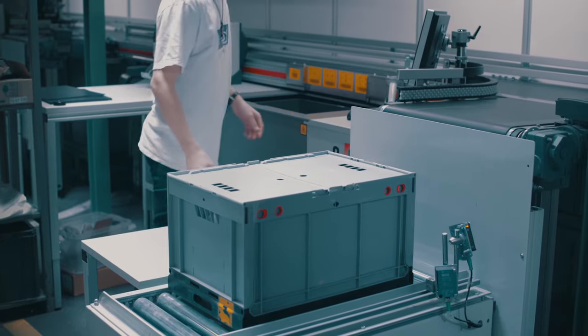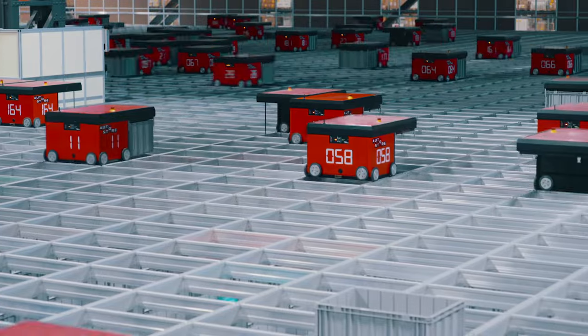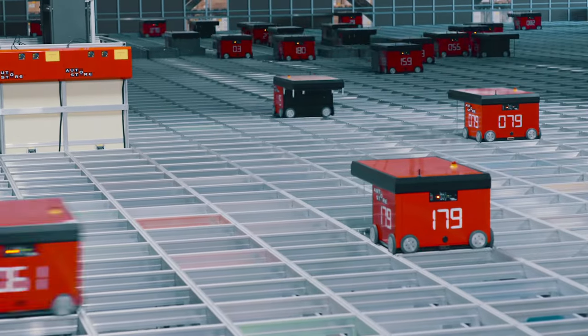AutoStore can connect to all warehouse management systems and will interact with other warehouse modules. Any robot can get any bin. Any bin can be delivered to any workstation. Your goods are still within an arm's reach.